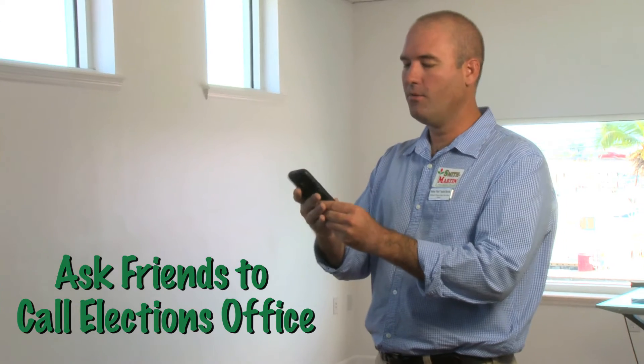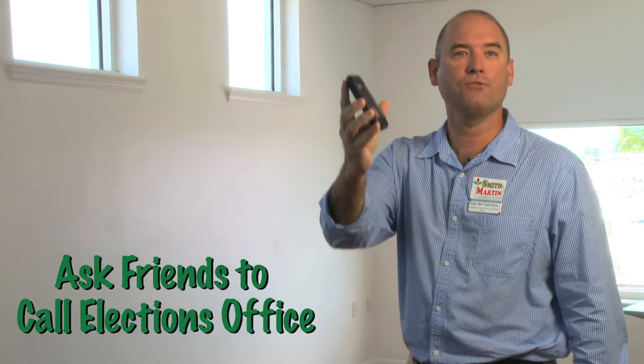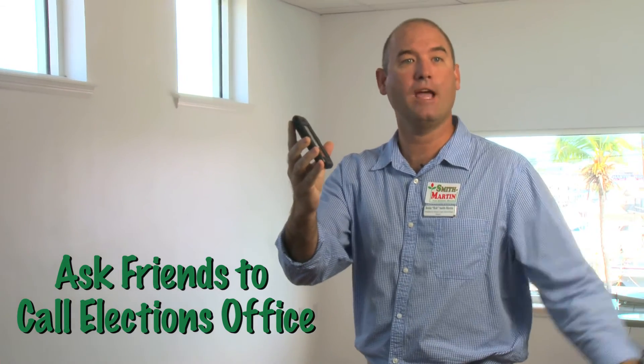And they're really nice down at the elections office. I recommend you just plug in the elections office phone number into your cell phone. That way you have it on speed dial and you can just hand it over to your friends and say, here you go, it's ringing right now. Call the elections office, give them your name and address and they'll mail the ballot right to your house.